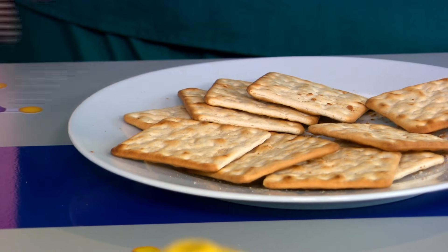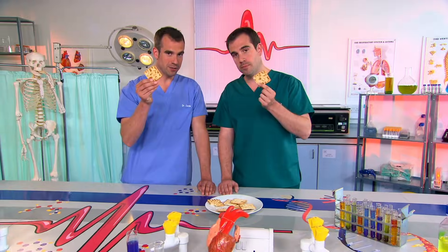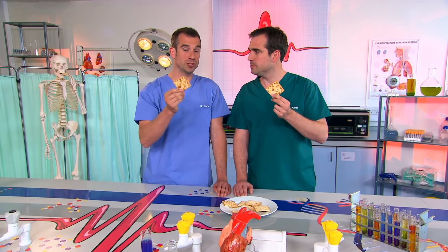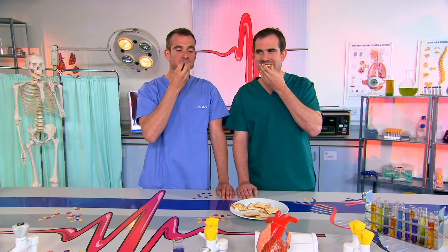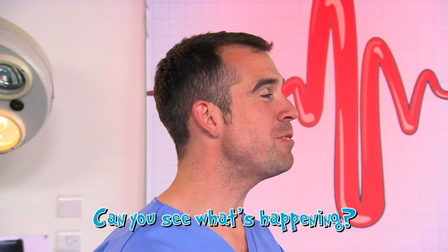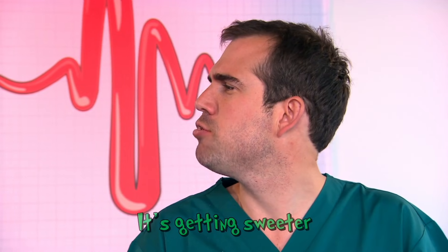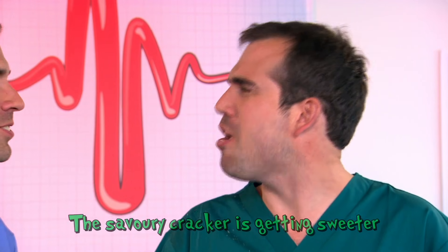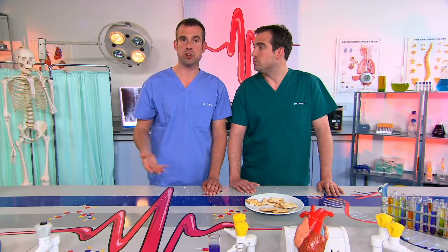And this bit of the experiment you can try at home. Get a cracker — don't eat it. Simply chew it up and let it sit on your tongue, and we'll see what happens. These crackers are going to start tasting very different. It's getting sweeter. The savoury cracker is getting sweeter because the amylase in the saliva is breaking down the starch into sugars, which are sweet.